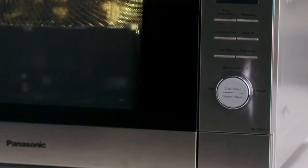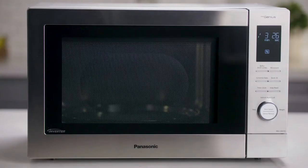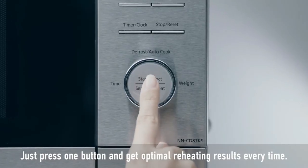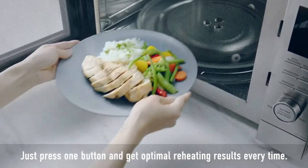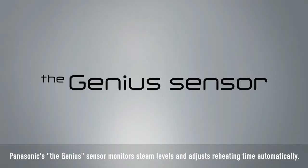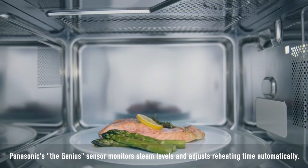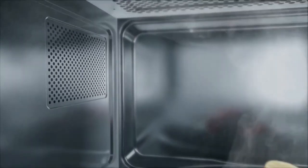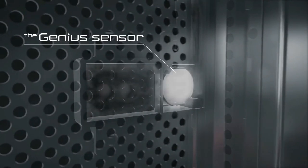This means no more guessing the right power level or time, as the Panasonic NN-CD87KSBPQ does it for you. It achieves this using an intelligent genius sensor that detects the amount of vapor released from your food and automatically calculates the required cooking time and power.